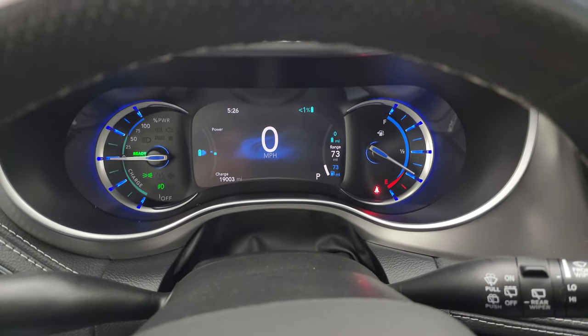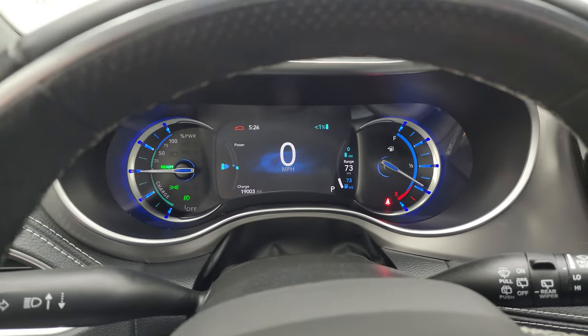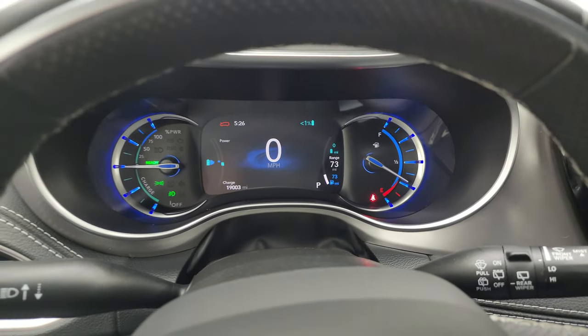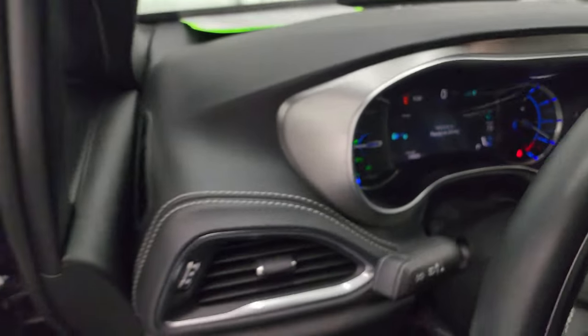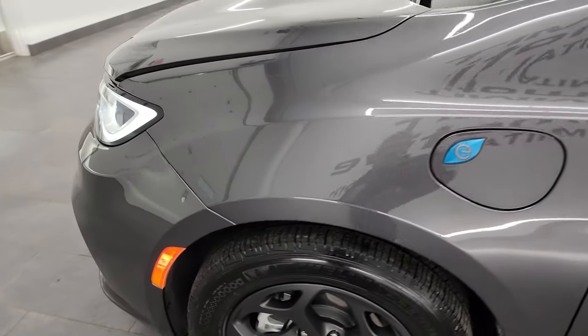It starts right up — no check engine lights or anything like that. One thing to note as well: you also have blind spot monitoring in those heated mirrors.